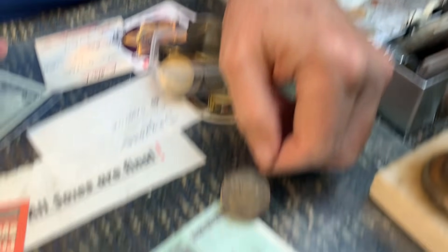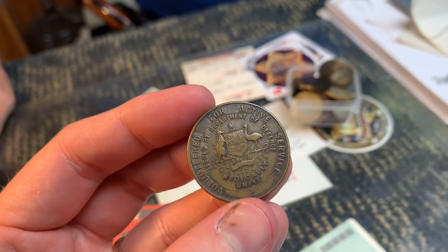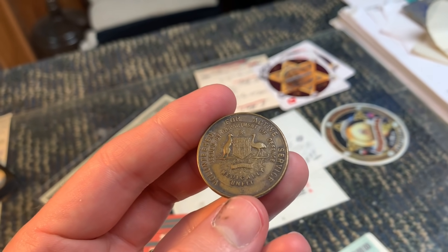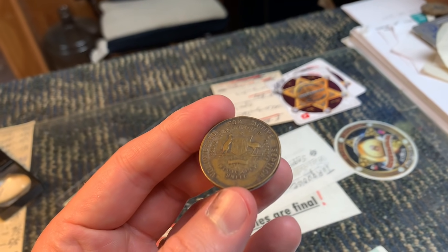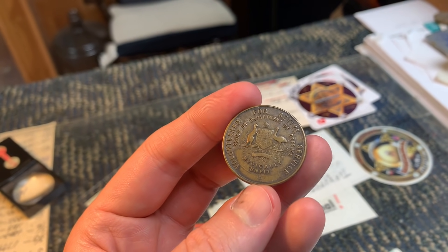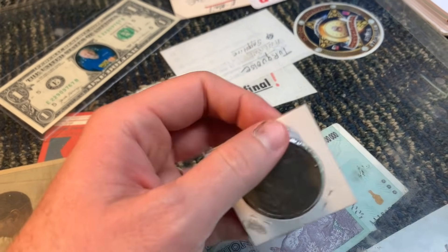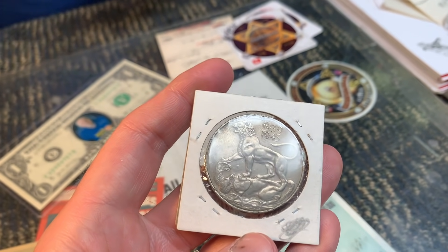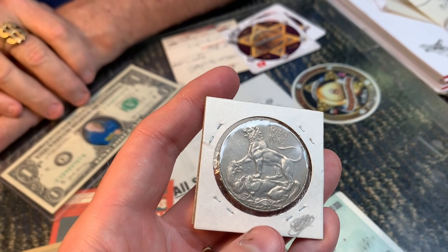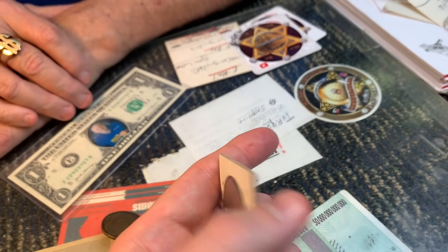The piece has a serial number on the back and appears to be WWI era. They discuss the cameraman's silver ring. He mentions he's been pouring his own silver and keeps hitting his thumb — it's not cool at all. They also look at a medal showing the British lion standing on the neck of a German eagle — symbolizing the end of WWII.